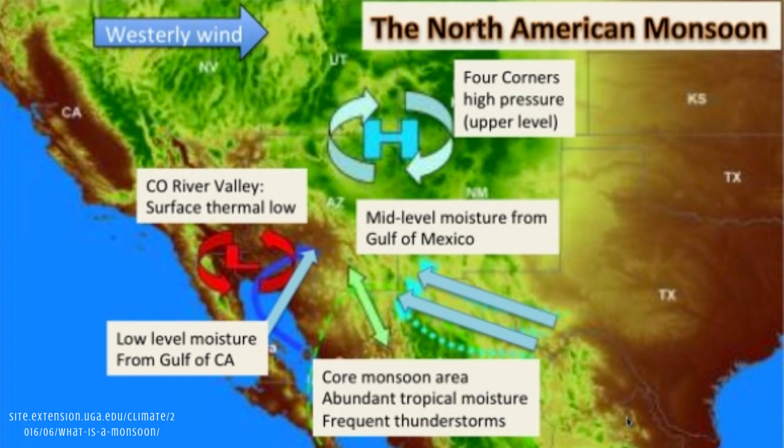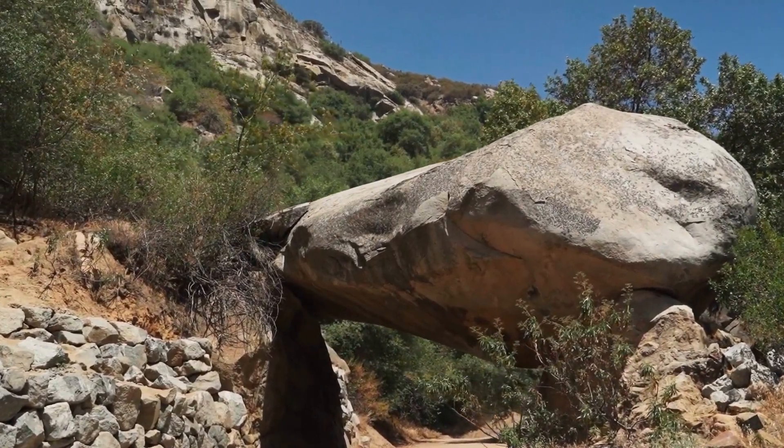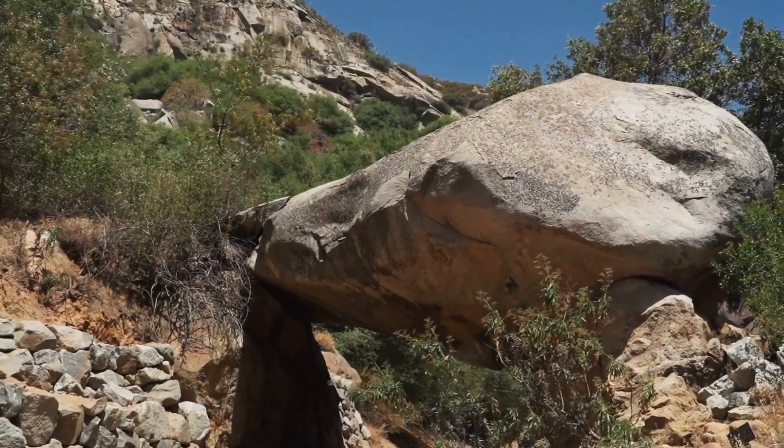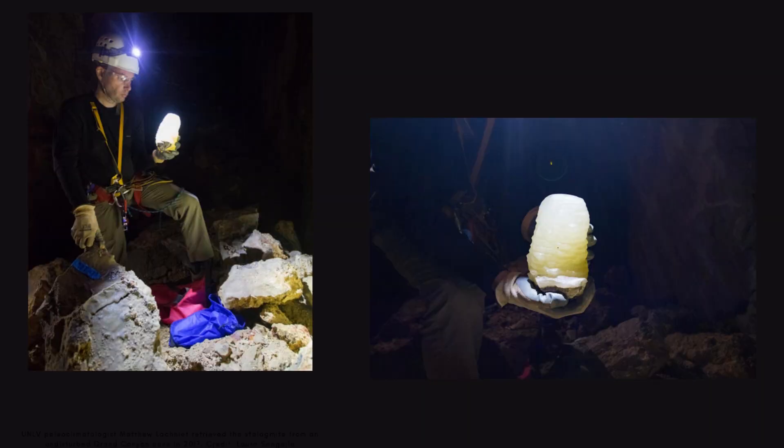This transformation in precipitation patterns could mark a remarkable shift in the regional climate, prompting a surge in both the frequency and intensity of summer storms, particularly June through September. As the plateau receives an increased deluge of rain from June to mid-September, the implications of such a change would ripple through the entire ecosystem, impacting the delicate balance of nature in this unique geological wonderland. But how do they know all of this from stalagmites?